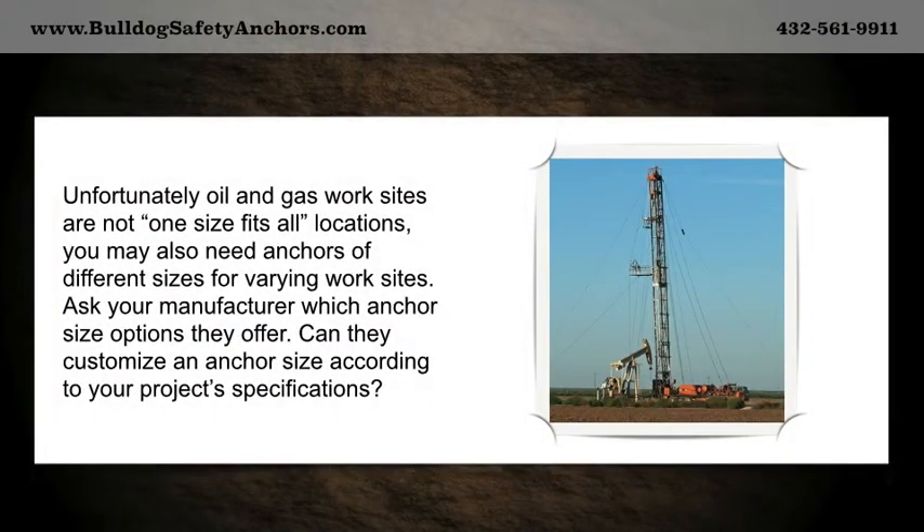Unfortunately, oil and gas worksites are not one-size-fits-all locations. You may also need anchors of different sizes for varying worksites. Ask your manufacturer which anchor size options they offer and whether they can customize an anchor size according to your project's specifications.